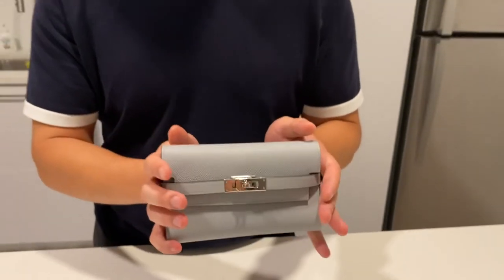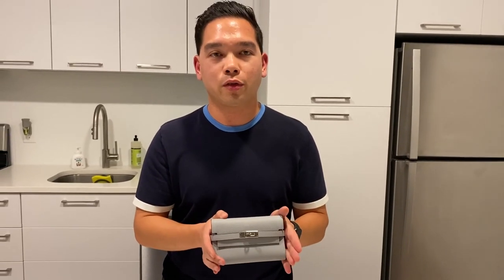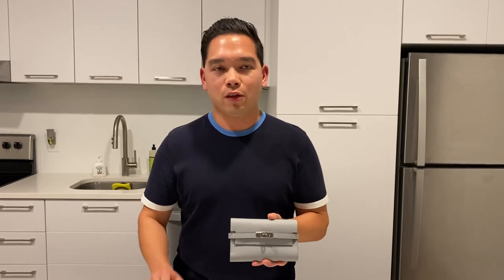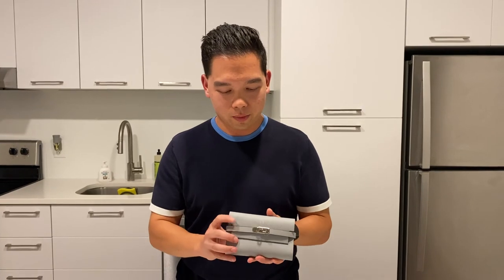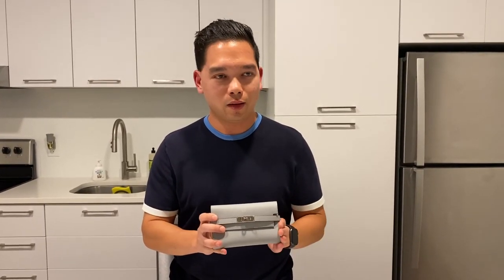In the US, the Kelly wallet retails for $3,375. And if you ask me, it's definitely worth the investment. Lucia has been using it every day this past week and it looks great — it's really versatile. I'm looking forward to seeing her use it for many, many months and years to come. So if you have any questions, please feel free to leave them in the comment section below, and I'll see you next time. Thank you, bye.